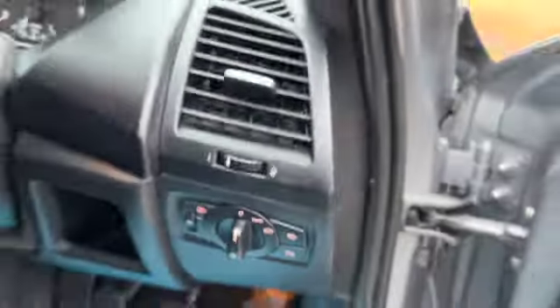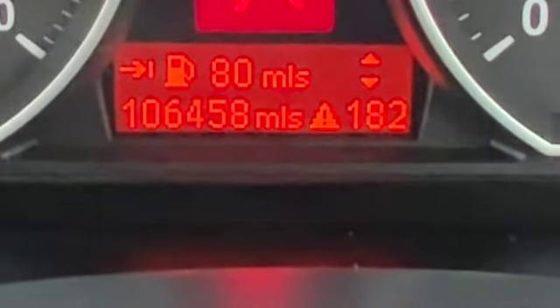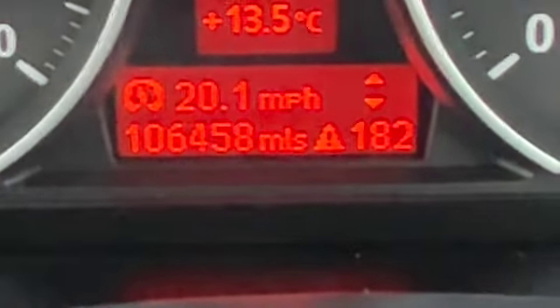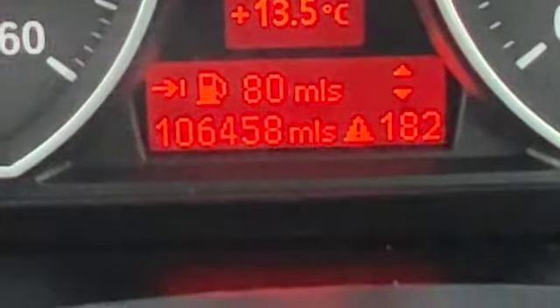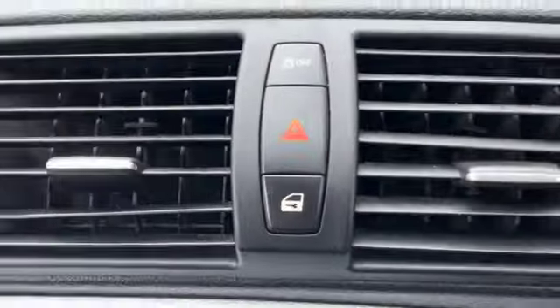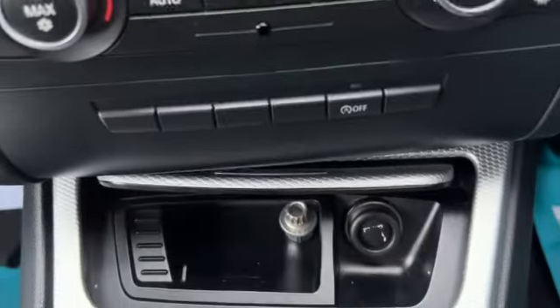There's all your headlamp and fog lamp switches. And then you've got your audio controls on your steering wheel. There's your mileage — 106,458. You've got the trip computer just above that, and the outside temperature above that as well. Stop start button. Key slot just there. Central locking button. And you've got the BMW professional radio system.